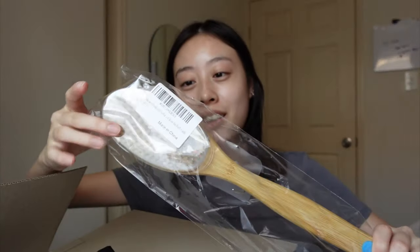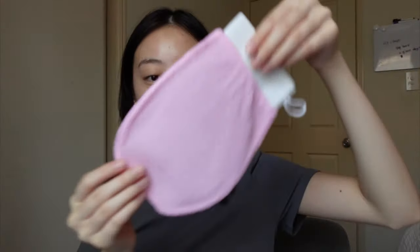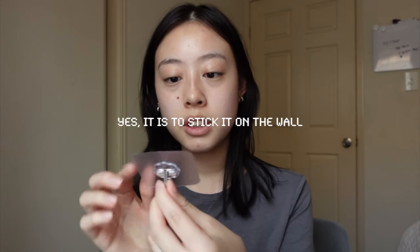Let me open everything up. Here's my brush — it's so big — then my body and hair oil, wax strips, and exfoliating body gloves. The glove basically looks like this and you put your hand through it. I'm so excited to use it! The wax strip packaging has two sides — one soft and one hard — and there's a grip on it. I think the other part is to stick it on a wall.